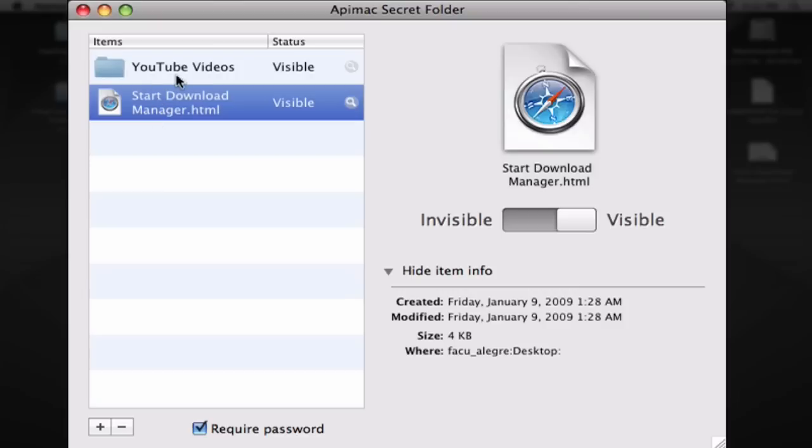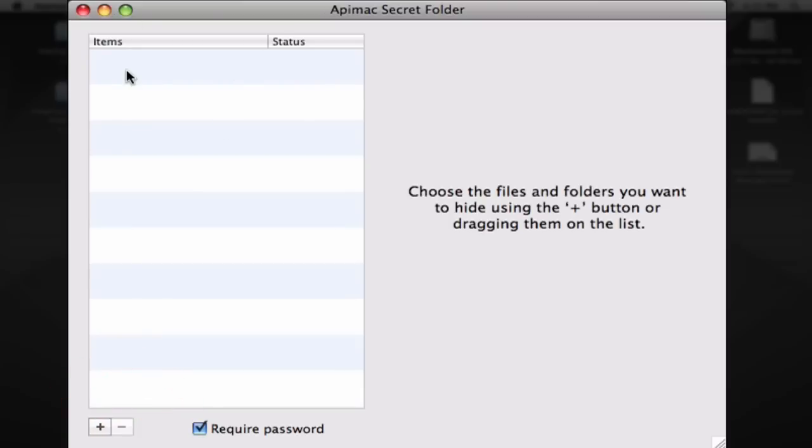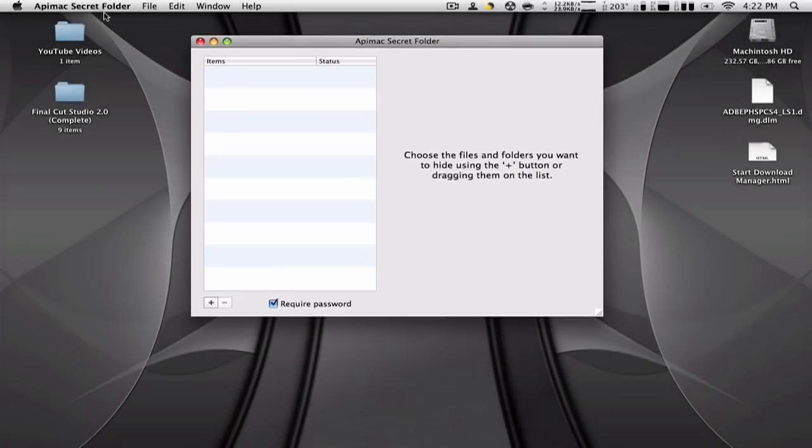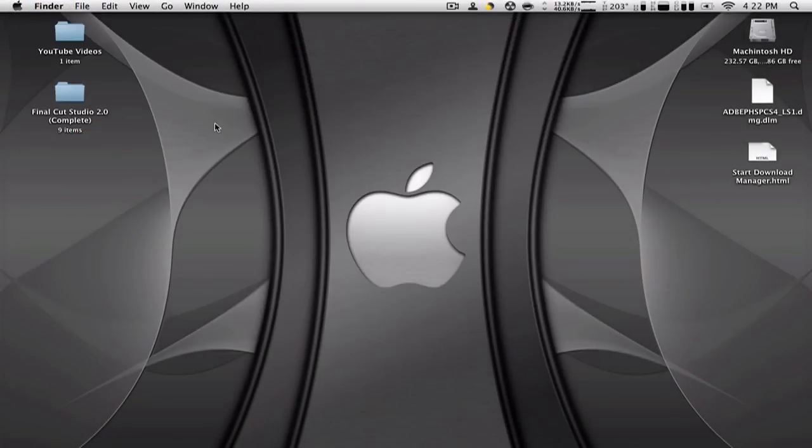To remove one of these folders or files from Appimax Secret Folder, just select it and click the minus sign to remove it. That's how you hide files on your Mac for free. I hope you guys liked it — thank you for watching, please comment, rate, and subscribe.